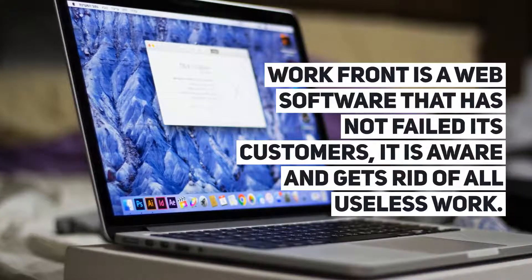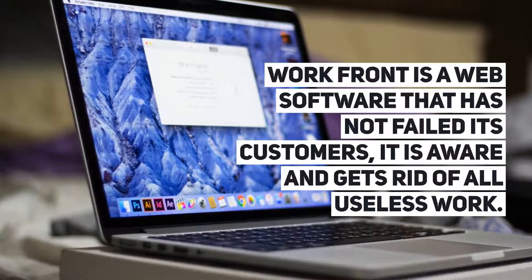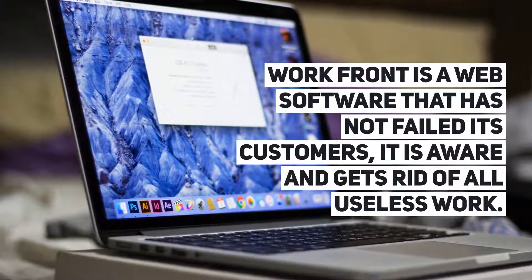Workfront. Workfront is a web software that has not failed its customers; it is aware and gets rid of all useless work.